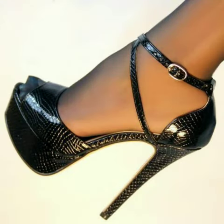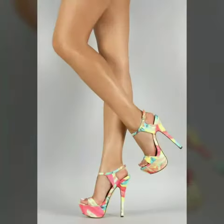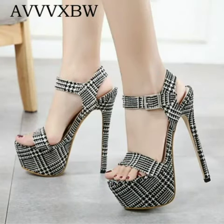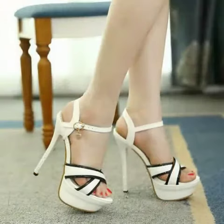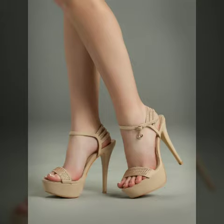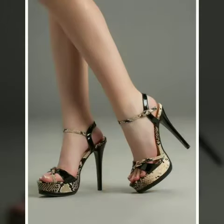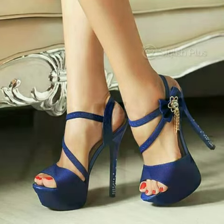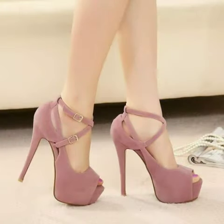In our channel you will find different types of things — all these designs are so beautiful, stylish and trendy. I must suggest you to watch this video till the end. If you want to buy these beautiful and stylish shoes online, I will tell you the websites from where you can buy these designs.